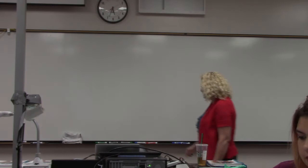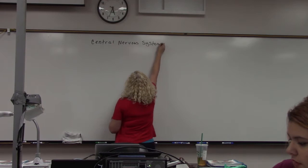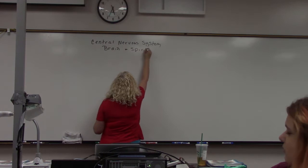We're going to talk about the nervous system tonight. I want to start out by going over the different sections of the nervous system. We have what's called the central nervous system, and this is made up of the brain and spinal cord.